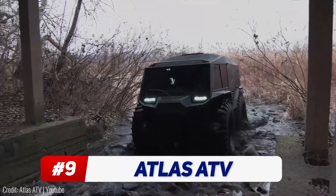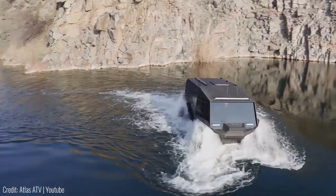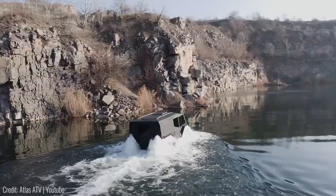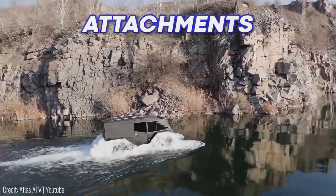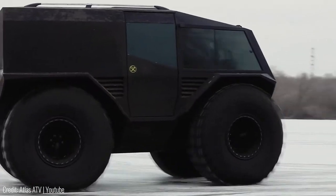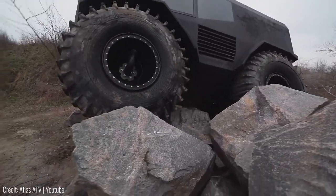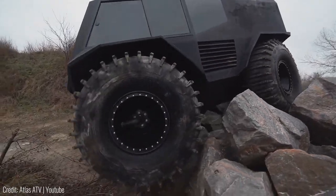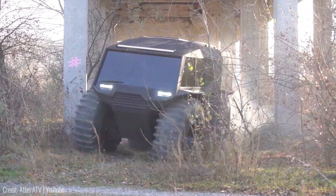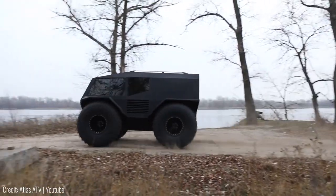This insane ATV known as the Atlas can literally drive through the ocean. Despite its chunky design the Atlas can drive on snow, sand, dirt or even water, and it does all that without needing any extra attachments. Its air suspension paired with a low center of gravity make this super versatile on all sorts of terrain. Plus with the ability to steer both sets of tires individually you can get out of sticky situations with ease.